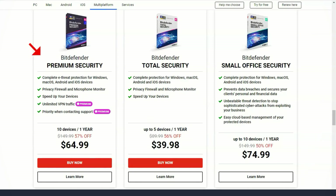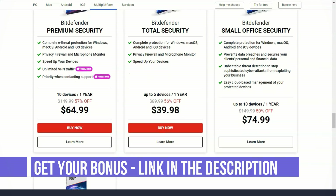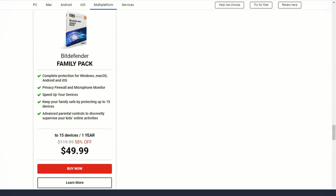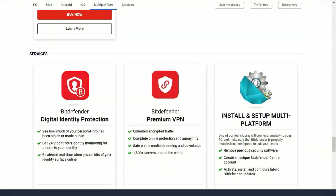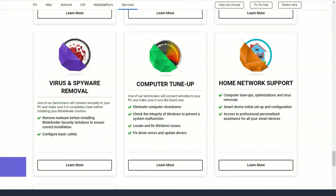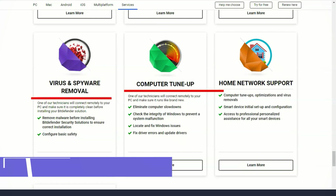The Internet Shield provides complete protection for network activity — for example, it is capable of detecting dangerous links in documents. My favorite feature is the webcam filter. Bitdefender has a webcam filter feature that protects your camera from being tampered with, keeping it safe from hackers and other prying eyes. This feature also protects against programs that have access to use your camera; you can select which programs to grant camera access and block the rest.